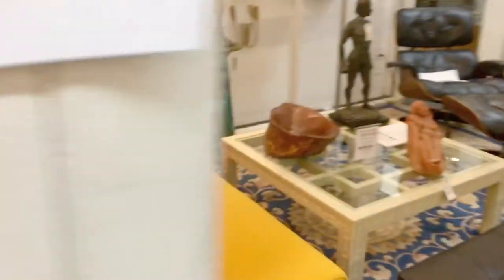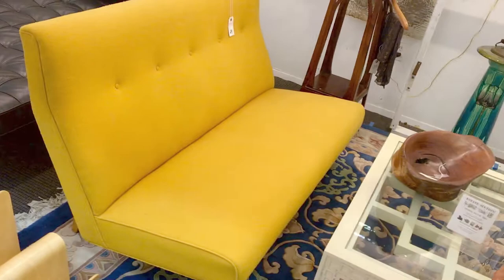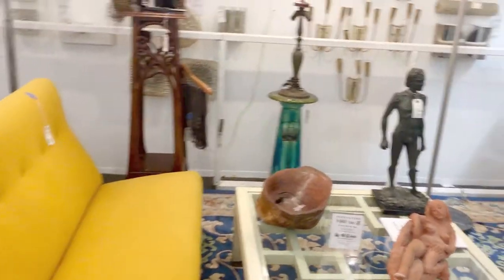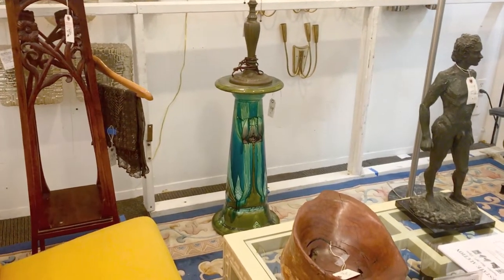To our left is this beautiful Jens Risom settee in goldenrod. On the far side, we can see a beautiful Majolica stand, Art Nouveau or Secessionist style by Minton.